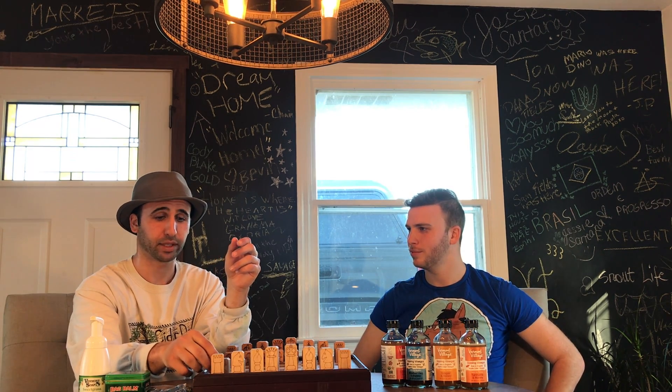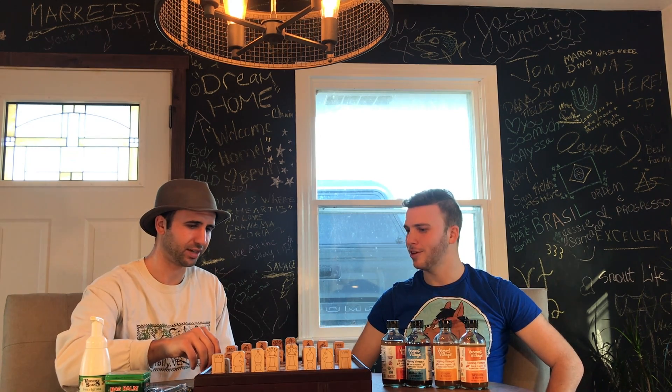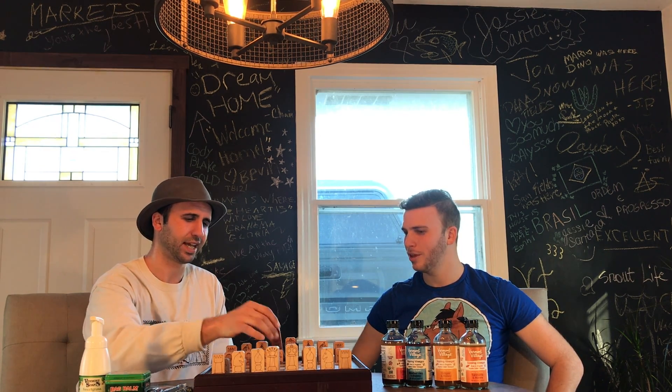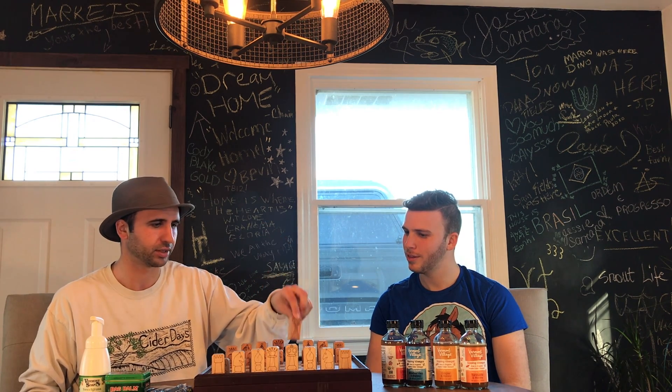Maple Landmark just makes really quality products with quality wood — can't speak highly enough of them. They're in Middlebury, Vermont and they've been doing it since the 70s. Supporting local, playing chess with the family — definitely not going to lose pieces under the couch.